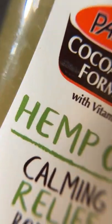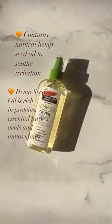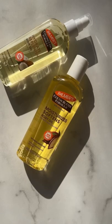The hemp calming relief body oil has hemp seed oil and cocoa butter to soothe irritation, boost hydration, and improve texture and radiance. So which one would you go for?